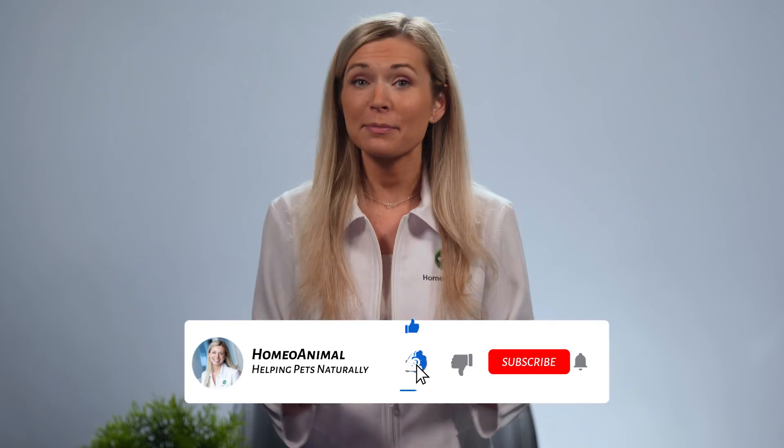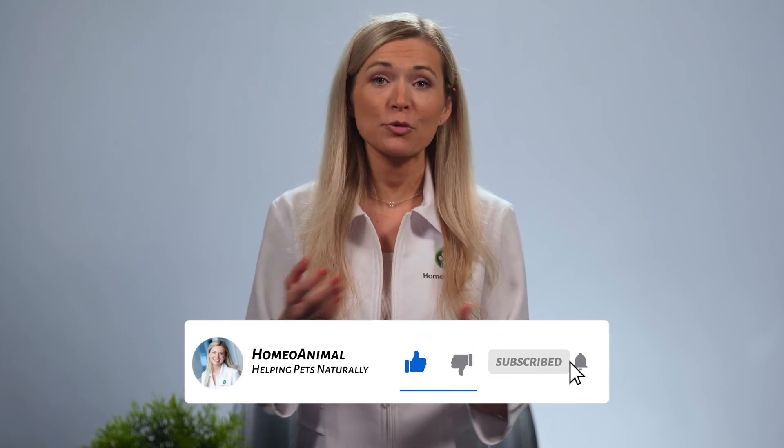If you haven't done so already, please click subscribe to catch more of my videos. Feel free to also leave a comment if you'd like to ask a question or share your ideas. I'm really excited to hear from you soon. And make sure you check out our video on 4 cat cancer causes most people seem to ignore, to provide an even better protection for your kitty against this illness. See you soon on my next video.